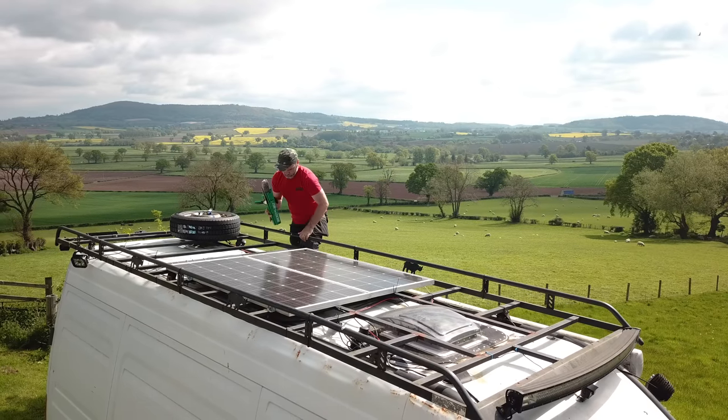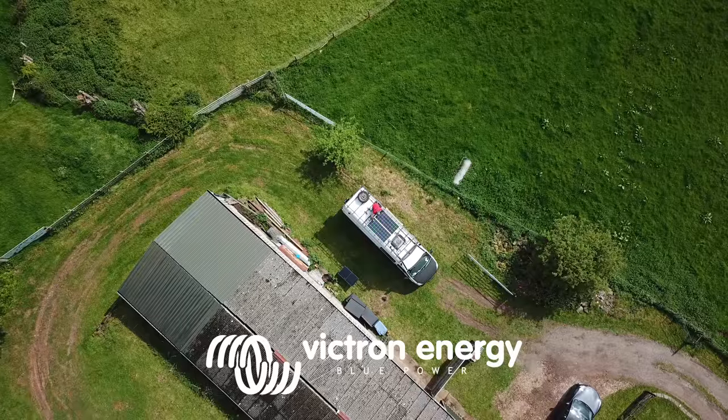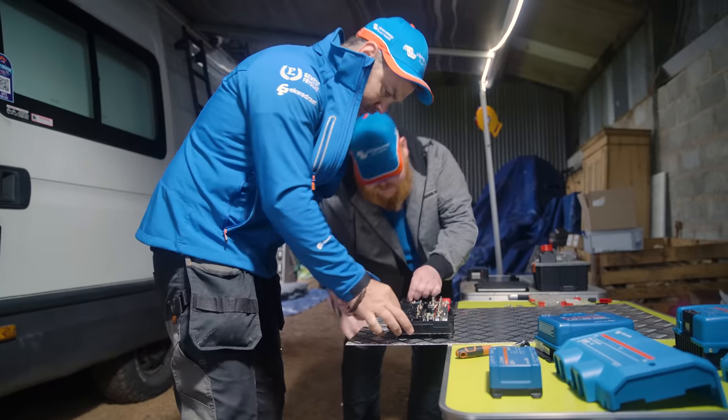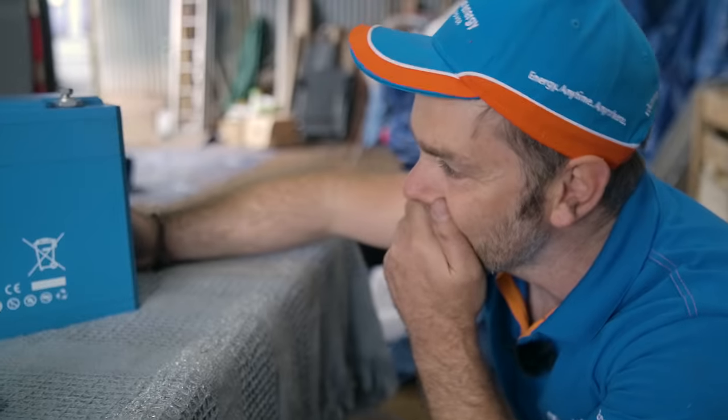This is Luke. Six years ago this van was used for a pressure washing business. But today it's getting its third rewire.